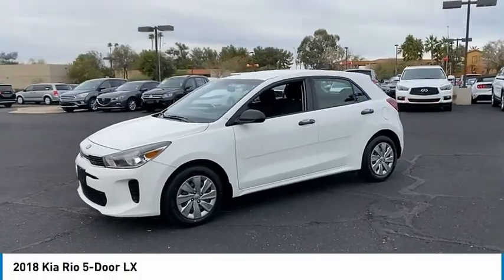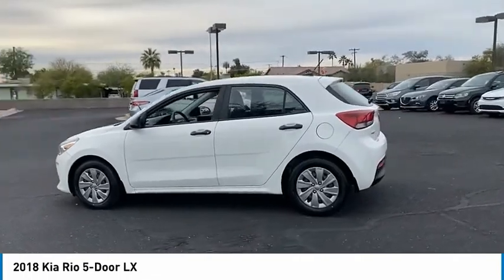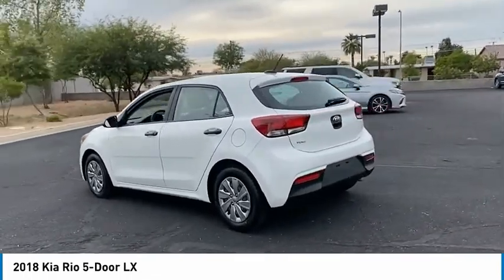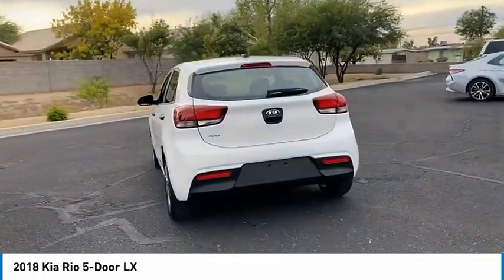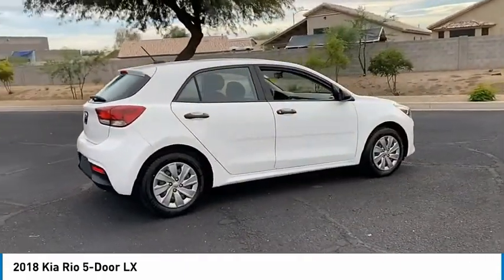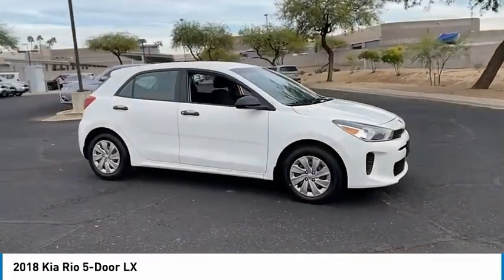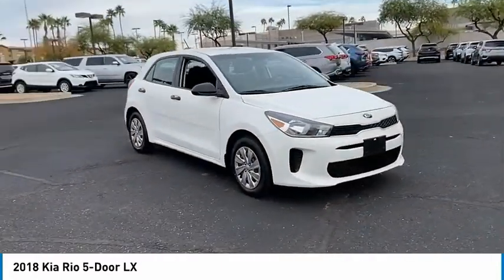Come test drive the 2018 Rio 5-Door. The Kia Rio 5-Door is a compact hatchback with a newly designed and improved interior. The Rio 5-Door also comes with an improved technology package that features its tablet-like touch screen. This vehicle has less than 60,000 miles.